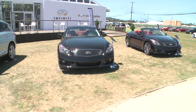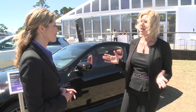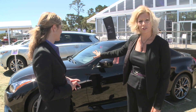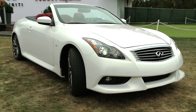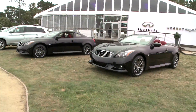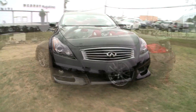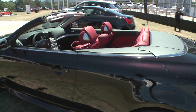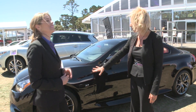Depending on the way the sunlight hits it, you can pick up this gorgeous burgundy purplish sort of hue, or sometimes it actually looks black. You can also get the coupe in graphite shadow, or the convertible in moonlight white, so you do have some choices. But going back to the design, it's all about performance and a more aggressive look, with a unique front and rear fascia and side sills.